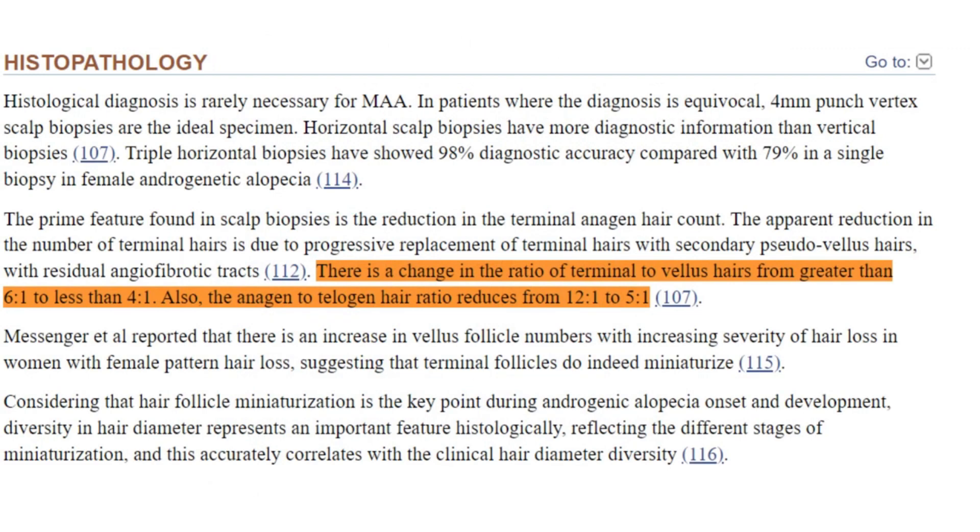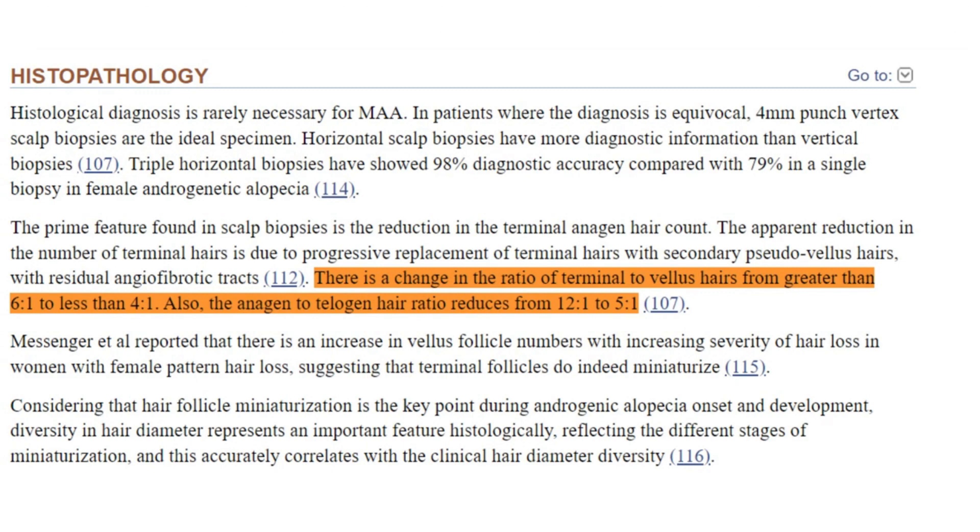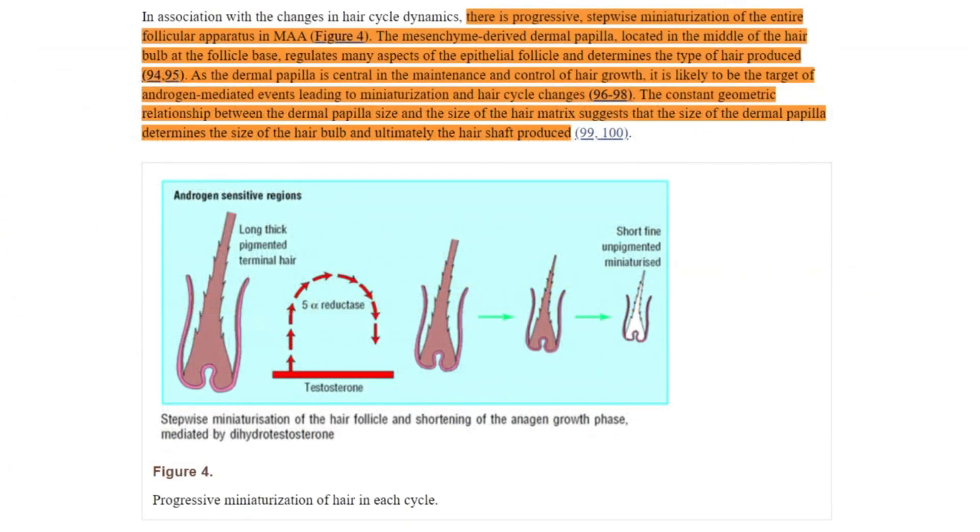Such a reduction in growth time prevents hair from achieving its full length and thickness. The hair that does grow is often finer, weaker, and less pigmented — a phenomenon known as follicular miniaturization.